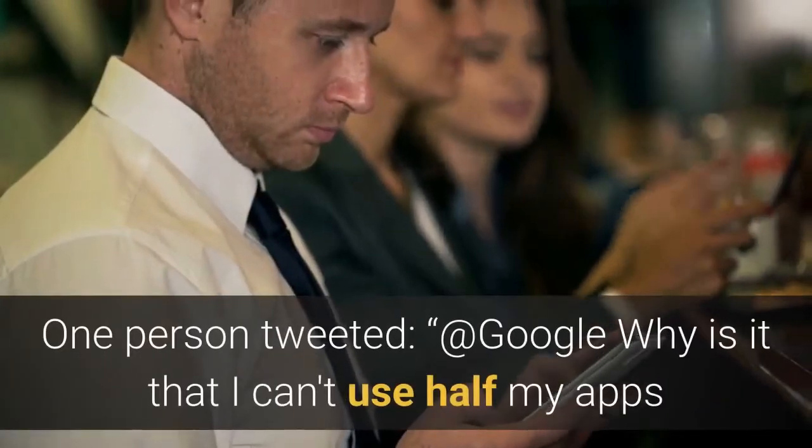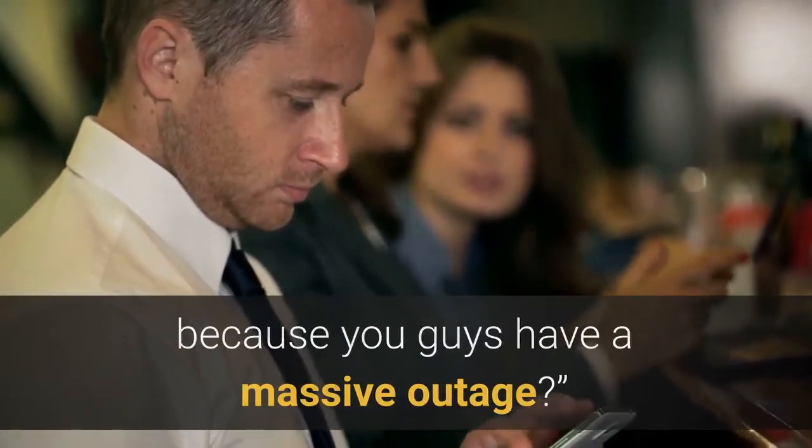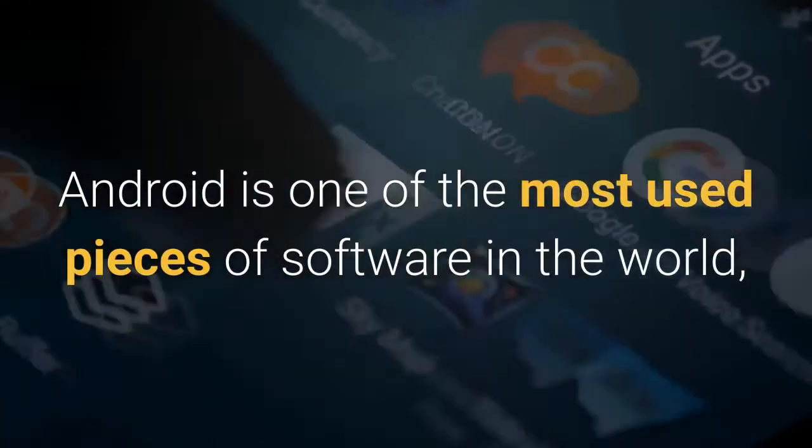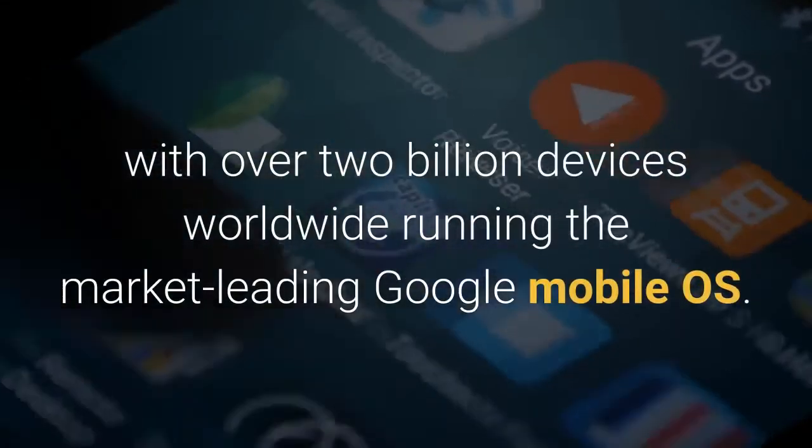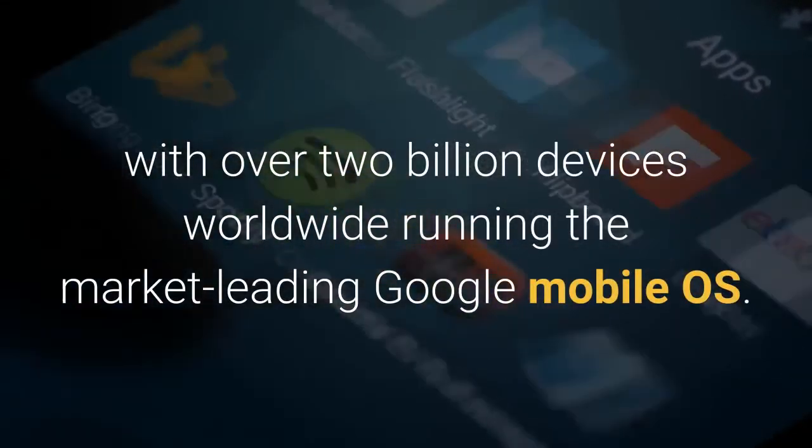One person tweeted: "At Google, why is it that I can't use half my apps because you guys have a massive outage?" Android is one of the most used pieces of software in the world, with over 2 billion devices worldwide running the market-leading Google Mobile OS.